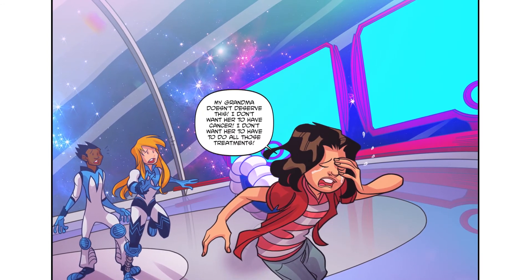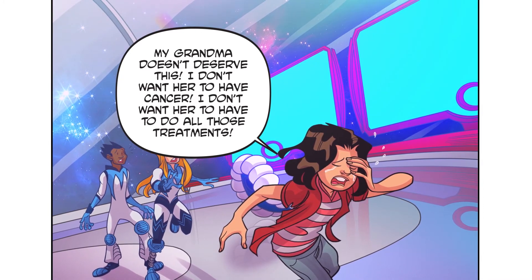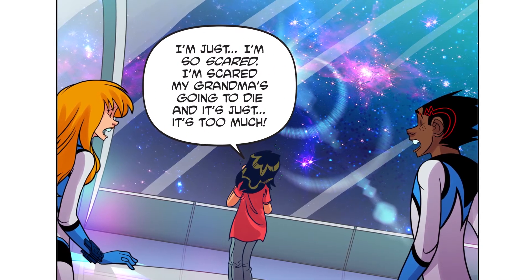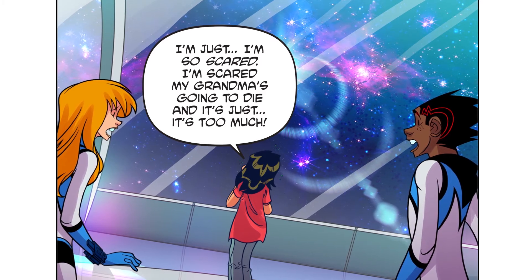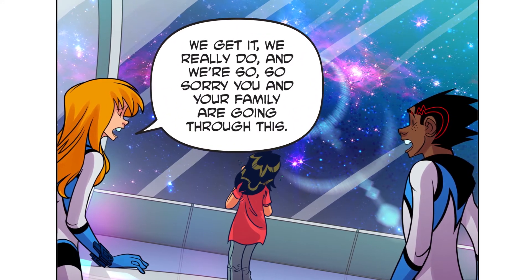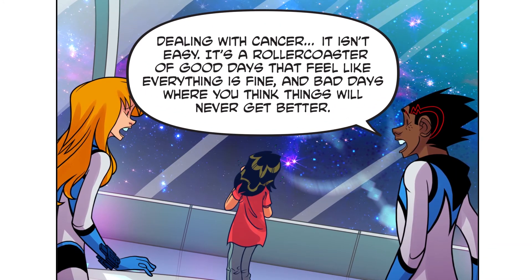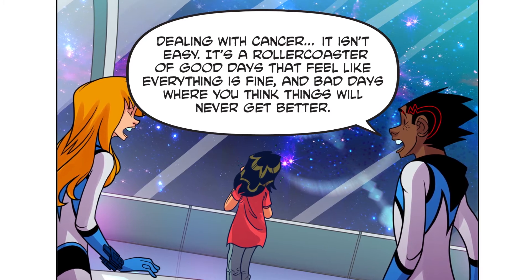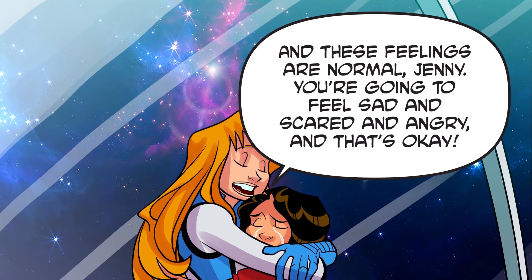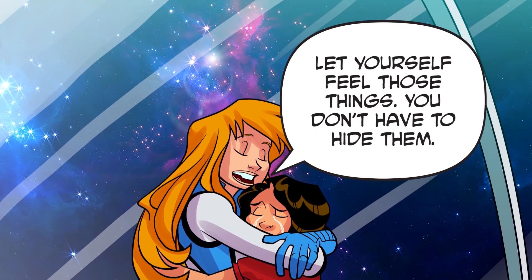It's not fair! Jenny, my grandma doesn't deserve this. I don't want her to have cancer. I don't want her to have to do all those treatments. I'm just so scared — I'm scared my grandma's going to die. We get it, we really do. And we're so, so sorry you and your family are going through this. Dealing with cancer isn't easy. It's a rollercoaster of good days that feel like everything is fine and bad days where you think things will never get better. And these feelings are normal, Jenny. You're going to feel sad and scared and angry and that's okay. Let yourself feel those things. You don't have to hide them.